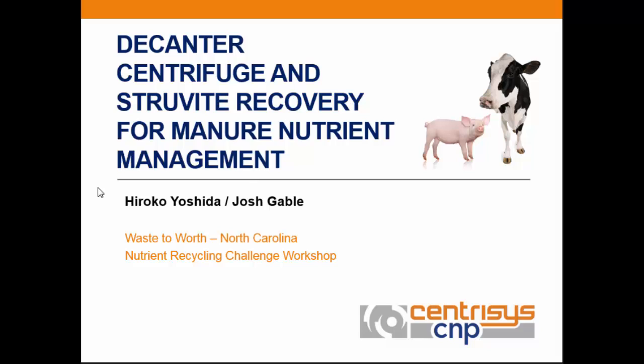Hiroko Yoshida is with Centresis and is taking over the presentation. Can you hear me okay?